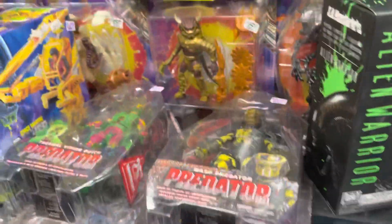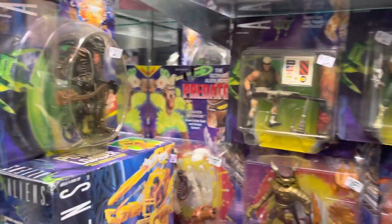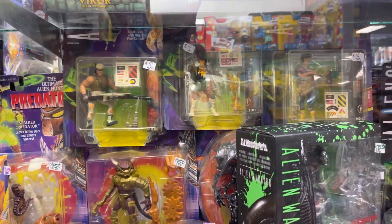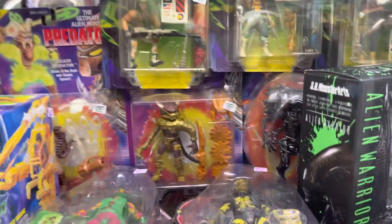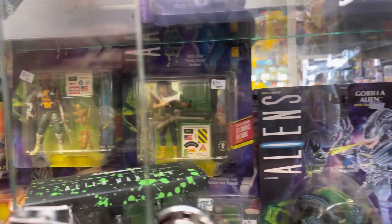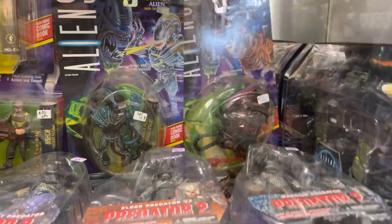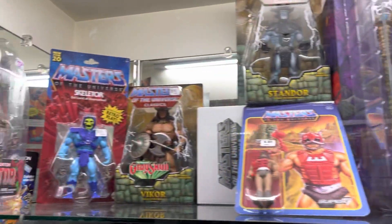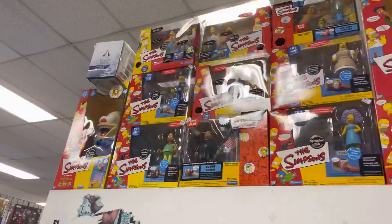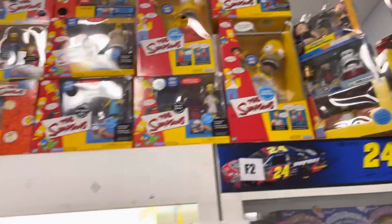Spotted some older NECA Predator figures, and a lot of the Kenner Alien figures — they were priced pretty good. Some of the aliens were only like ten dollars, which is not bad. I've seen other comic shops try to sell them between 20 to 25. That Ripley and Apone was only 10 bucks. I think that's Bishop — also a $10 figure. There's Stan Lee, some Masters of the Universe stuff.